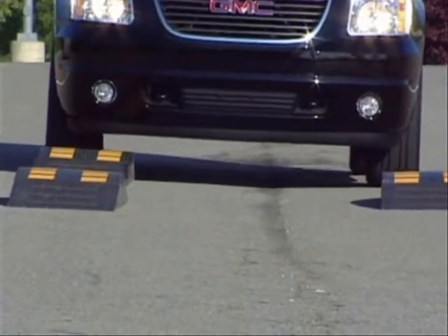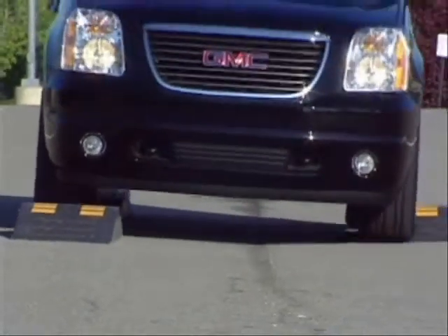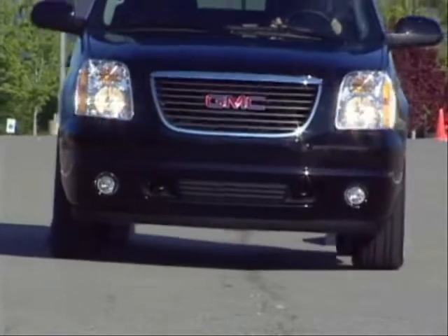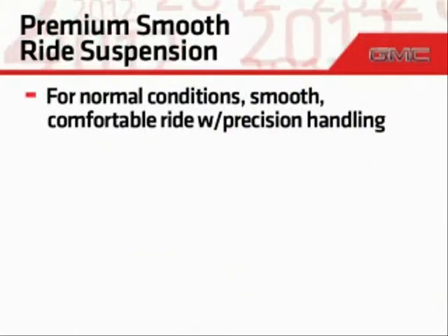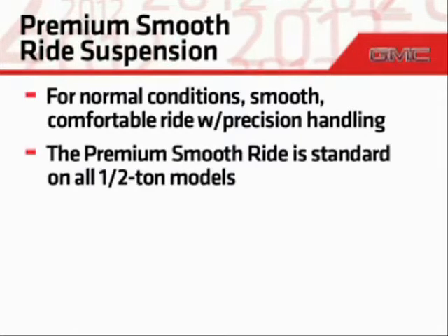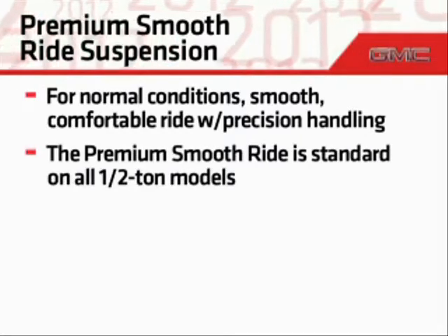To allow you to select a suspension that's best suited to your needs, four suspension systems are offered in the Yukon family. For normal conditions and a smooth, comfortable ride with precision handling, the premium smooth ride is standard on all half-ton models.